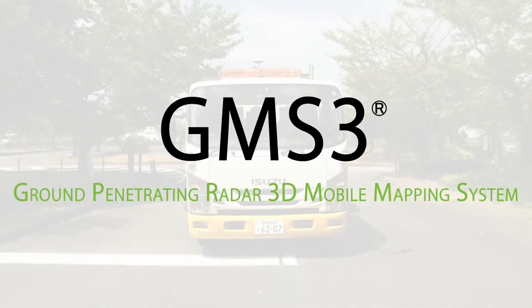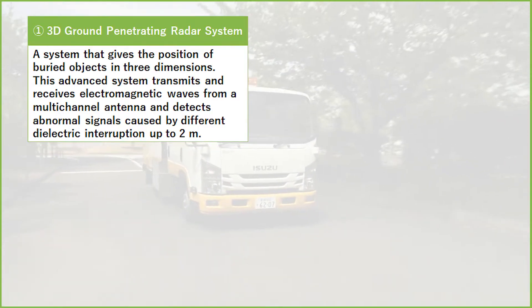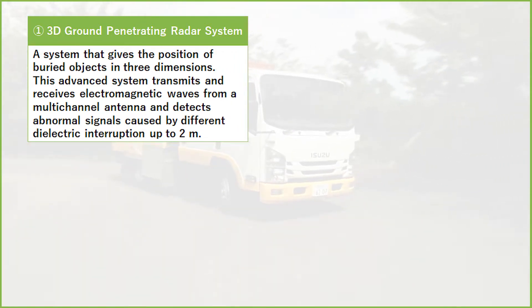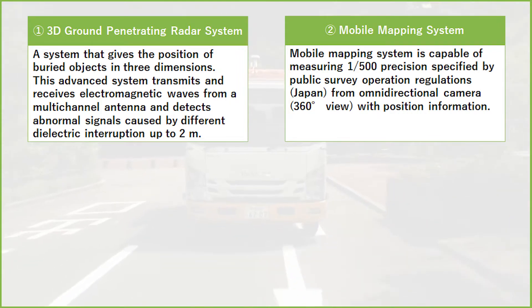GMS3 Ground Penetrating Radar 3D Mobile Mapping System. GMS3's Ground Penetrating Radar gives the position of buried radar objects in 3 dimensions up to 2 meters deep. The mobile mapping system is equipped with an omnidirectional camera, giving 360-degree position information with 1 to 500 scale precision, complying with industry standards and regulations in Japan.